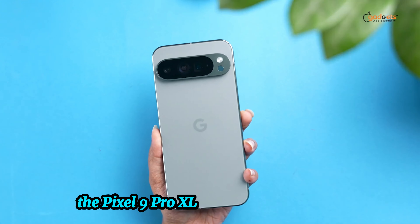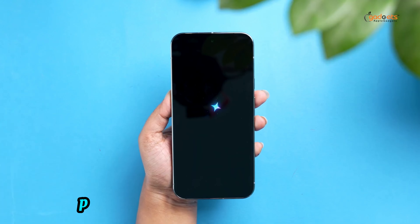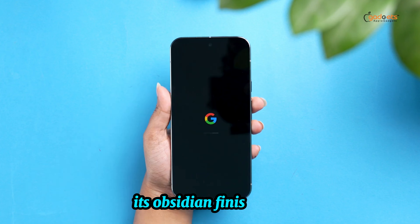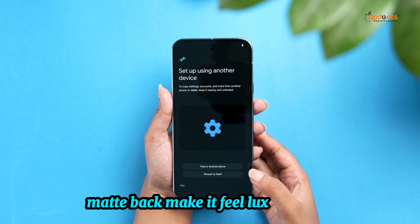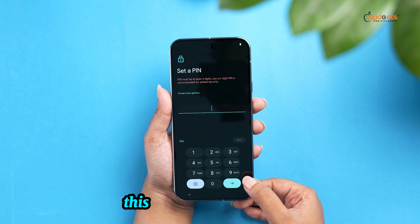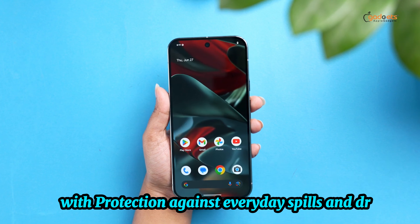The Pixel 9 Pro XL boasts a stunning 6.8-inch Super Actua display, perfect for vibrant colors and deep contrasts. Its obsidian finish and satin matte back make it feel luxurious in hand, while the polished metal frame adds durability. This design is not just beautiful — it's practical too, with protection against everyday spills and drops.